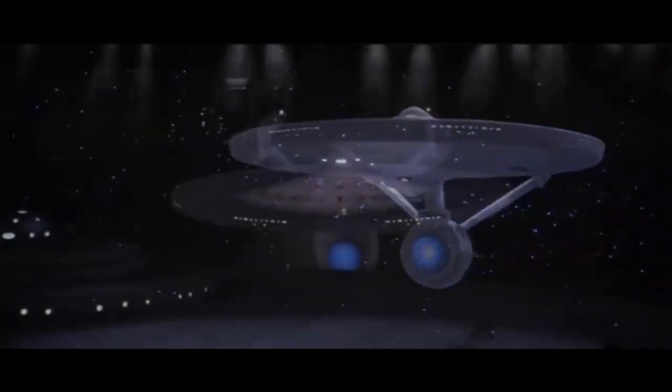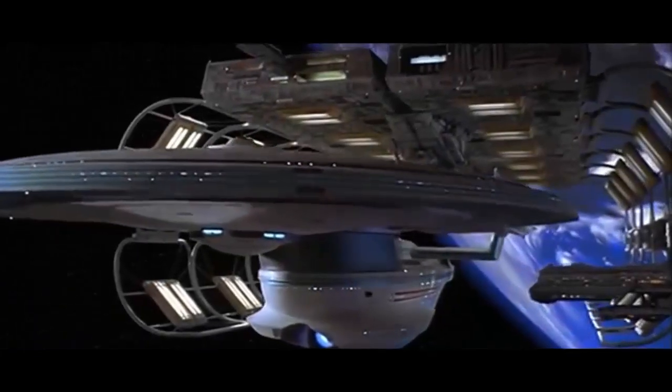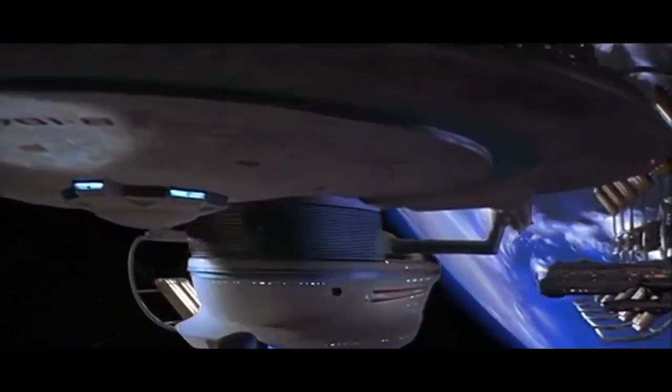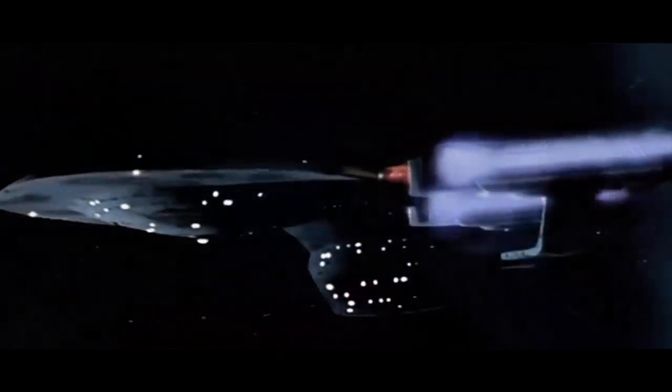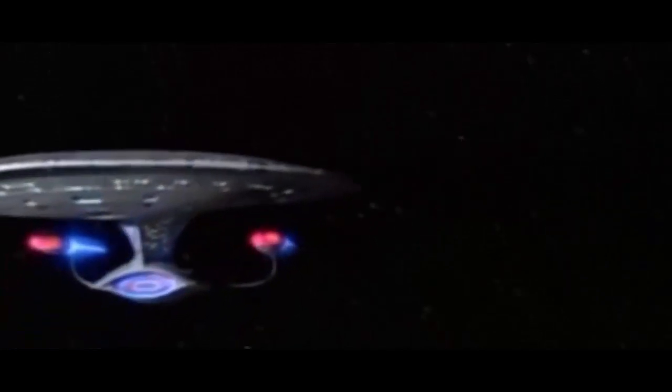Space, the final frontier. These are the voyages of the starship Enterprise, its continuing mission to explore strange new worlds, to seek out new life and new civilizations, to boldly go where no man has gone before.